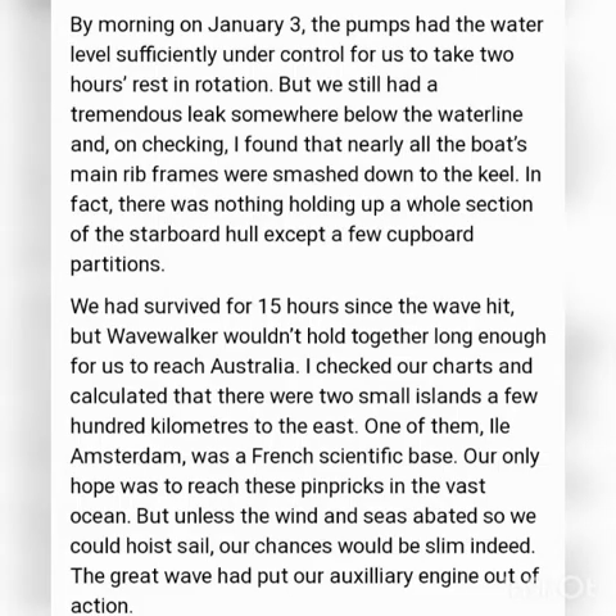The water level was under control by the morning of 3rd January. So all of them took 2 hours rest in rotation — the first person was resting and then after that another one.